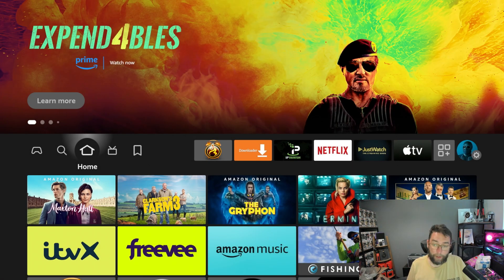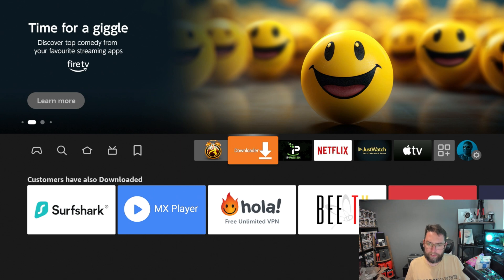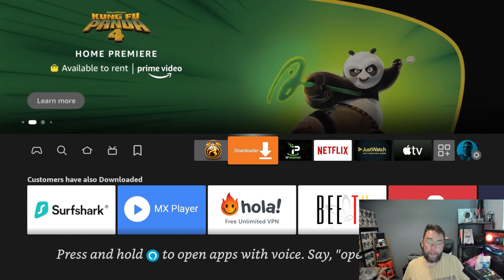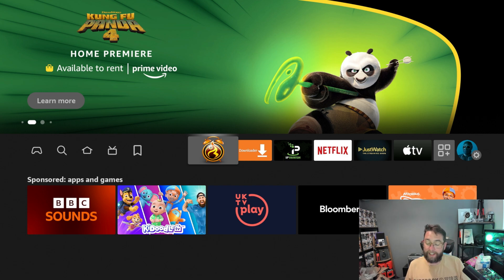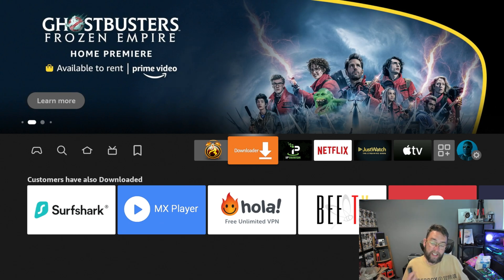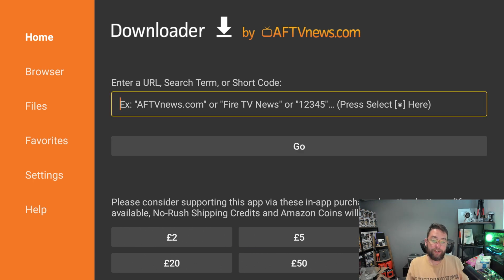The next one that's going to help anybody out is Downloader. Most of you probably have Downloader. If you've never used it before, it's available on Android TV, Android boxes, Fire Sticks, and Fire TV devices. You get it from your store, but the reason it's so important is you need it to get APK Time — you need it to get pretty much any application on your devices these days. Inside Downloader, it's essentially a web browser where you can type web addresses and short codes.